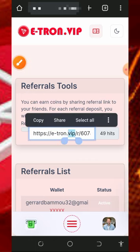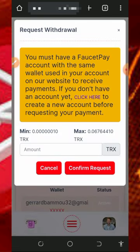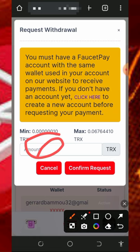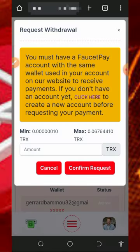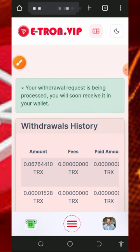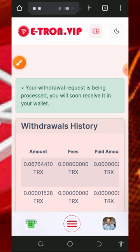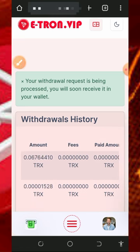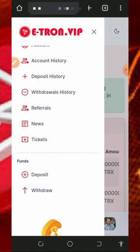After collecting enough balance, go back to your dashboard and place a withdrawal. Enter the amount of tricks you want to withdraw, then tap on confirm withdrawal. Once you tap confirm withdrawal, your withdrawal has been placed and you're going to receive payment into your FaucetPay account. I already have two transactions on this platform and they have been paid to my wallet.